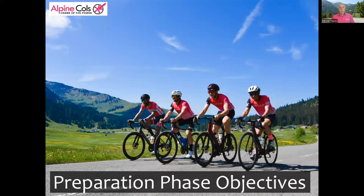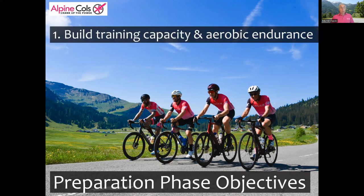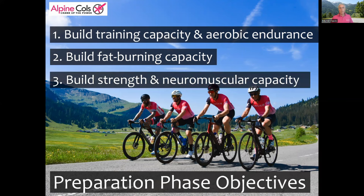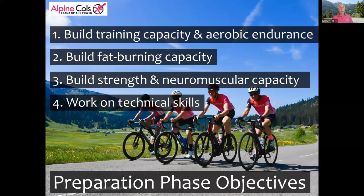Now let's look at what should be in part one of your training plan — the preparation phase, which runs from now until the end of March. The key objectives during this period are: one, build the ability to train for 10 to 12 hours or more per week and to ride long distances without undue fatigue; two, build your fat burning capacity — these first two make up 80 to 90 percent of your training sessions; and three, build strength and neuromuscular capacity for the remaining 10 to 20 percent. Finally, include some exercises to work on technical skills such as descending and cornering at speed.